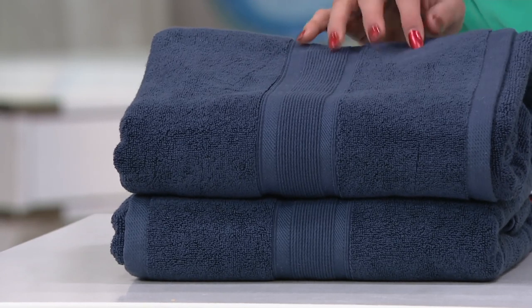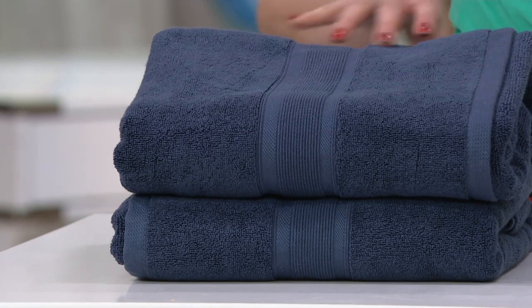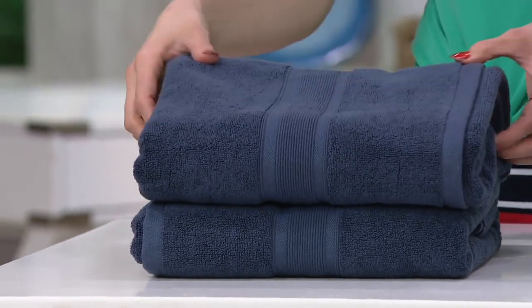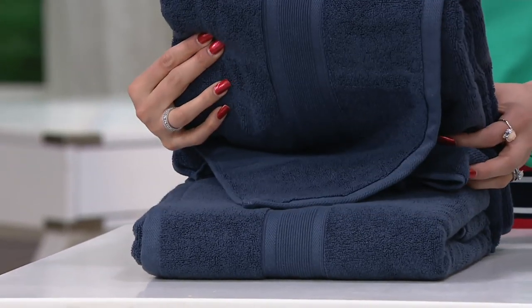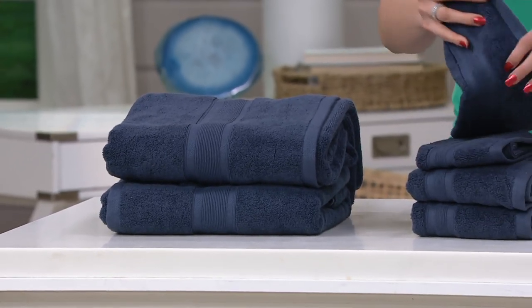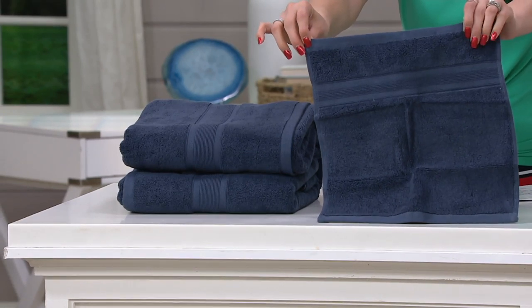It's the Wamsuda 6-piece 100% Pima Cotton Towel Set. Let me show you what is included. You're getting two bath towels — these are 30 by 56. You're getting two washcloths, and these are a little bit larger than what you typically find at retail. These are 13 by 13.